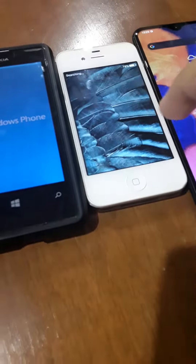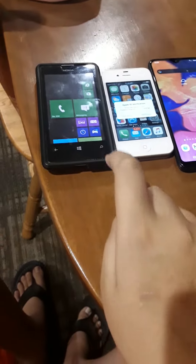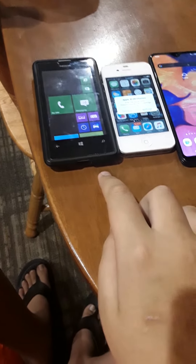There we go. So yeah, that is all the phones. Hope you enjoyed this video. Stay tuned for more videos and I'll see you guys next time.